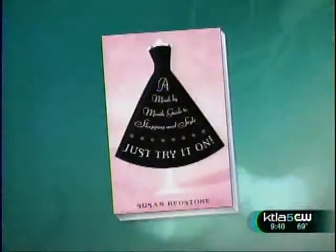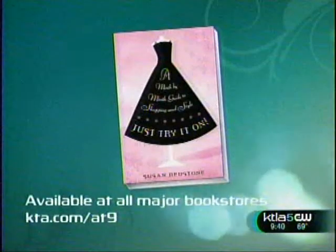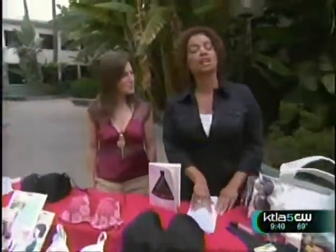Susan Redstone, you have just provided us with a great way to get ready for summer so you never find yourself in an emergency. More information on KTLA.com. Susan's book is called Just Try It On, available in all major bookstores. We appreciate you coming by. You should stick around because we're going to give a trip away — we're trying to give a trip away this year.